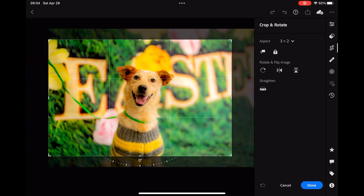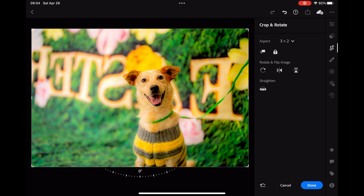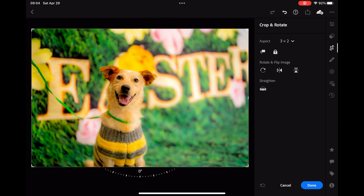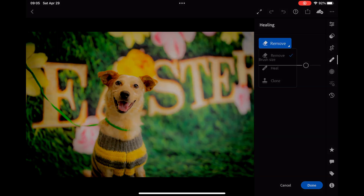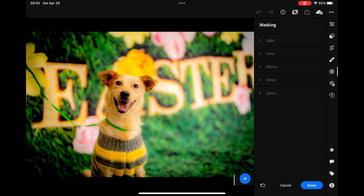There's also noise reduction, which really does help when it comes to nighttime photography and low light stuff. You can crop your images, center, rule of thirds, flip the image upside down, rotate — pretty much anything. And if we go here to healing, you've got remove, heal, and clone. Now before we get into that, let's go into masking.